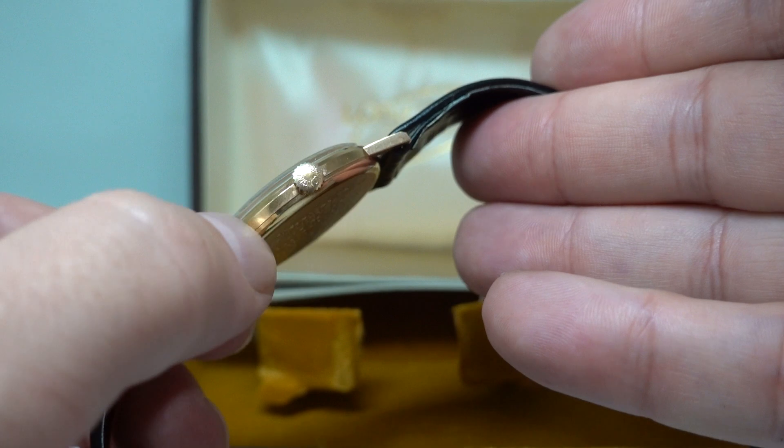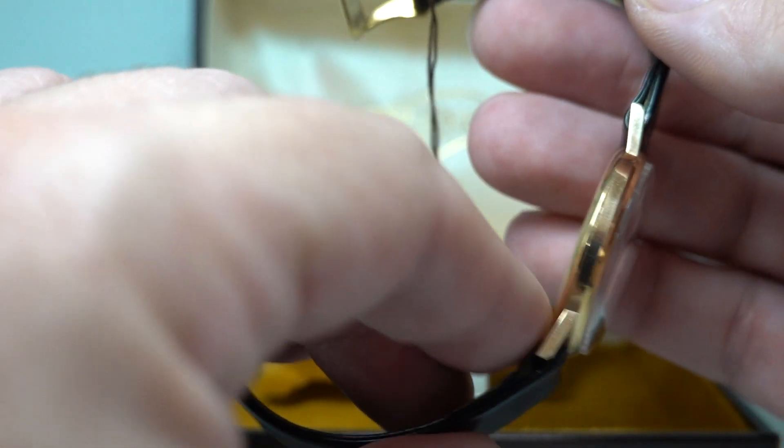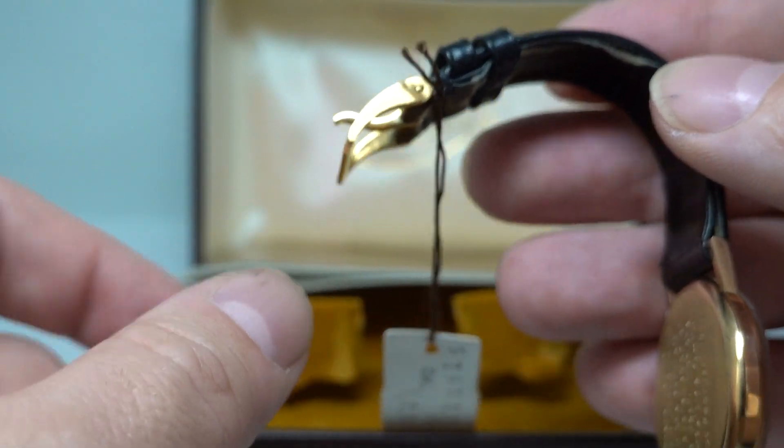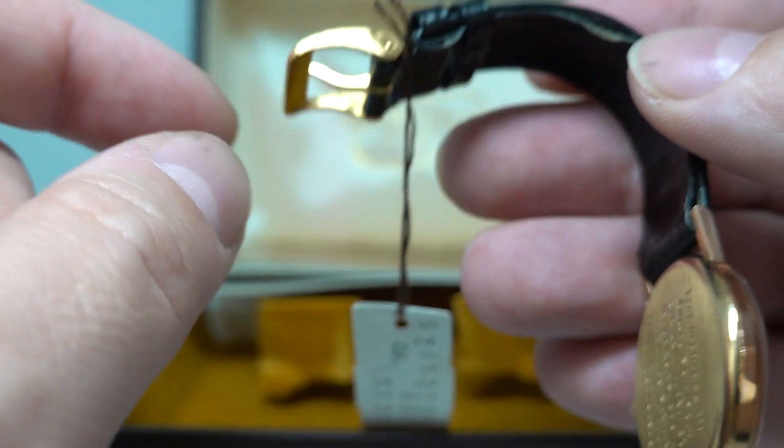Absolutely like buying a new watch, this. Difficult to fault. Manual wind movement. Even the graining on the side of the buckle — that's going to wear really quickly; it's only a gold plated buckle — is perfect.